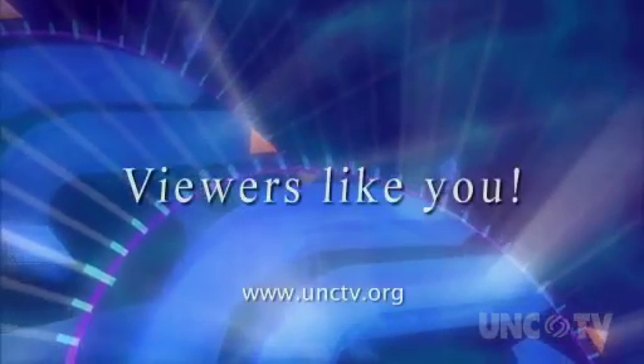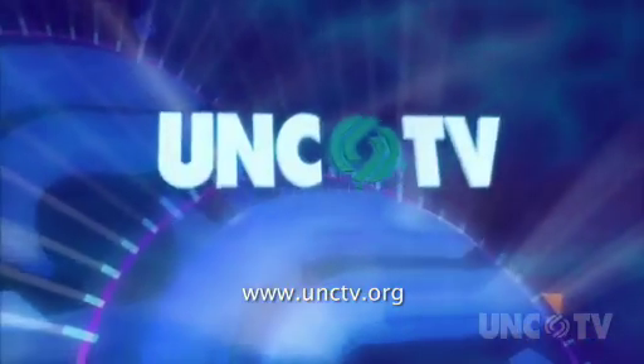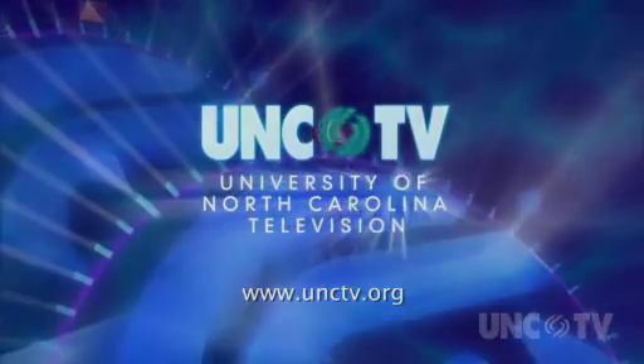Podcasts on unctv.org are made possible through the financial contributions of viewers like you, who invite you to join them in supporting UNCTV. Well, spring is finally just around the corner, and many of North Carolina's native plants are beginning to bloom. One place to learn all about our state's native plants is the North Carolina Botanical Garden in Chapel Hill, where producer John Bullenbacher learned plants aren't the only thing that's green.